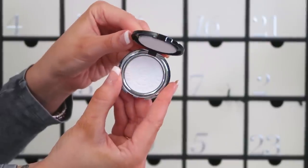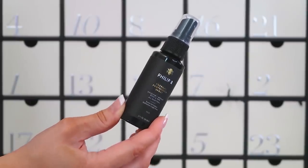Behind number twelve we've got the By Terry Mini To Go Hyaluronic Pressed Hydra Powder. As it says, it's a mini — very very small. It's a setting powder with hyaluronic acid, so it's like makeup and skincare in one, which I love. You'd pop it on over your makeup to set it — there's a little poof inside. But it is very, very small in size and I'm finding it hard to get enthusiastic about the products in here.